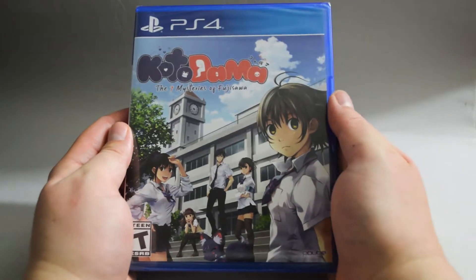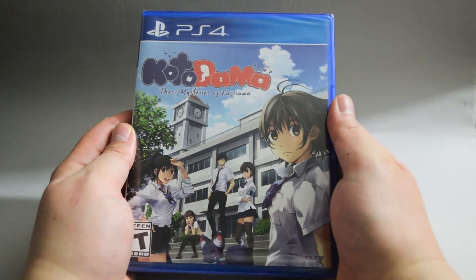Hello everyone, today we are going to unbox the PS4 game, Kotodama: The Seven Mysteries of Fujisawa.